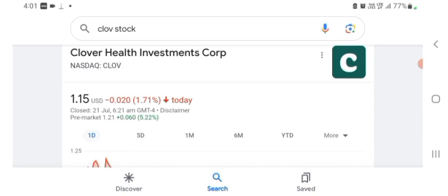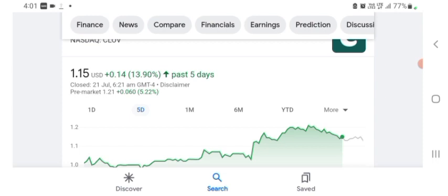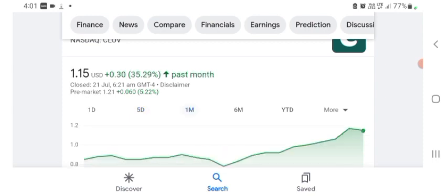The stock was trading at $1.15 US dollar with 1.71% negative in a day. Five days before, the stock was trading at 13.90% positive in a day. In one month before, the stock was trading at 35.29% positive in a day. Before buying and selling the stock, please consult your financial advisor. Today's video is done — thanks for watching, please subscribe to my YouTube channel, like, and comment any related queries or targets on this stock. I hope you guys enjoyed this video and have a great day.